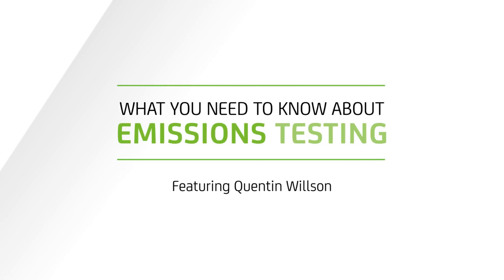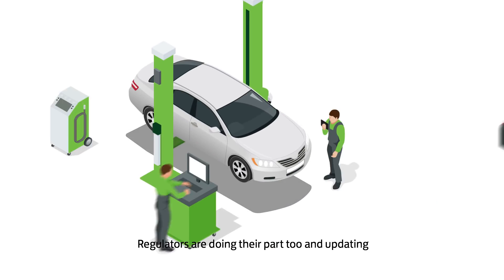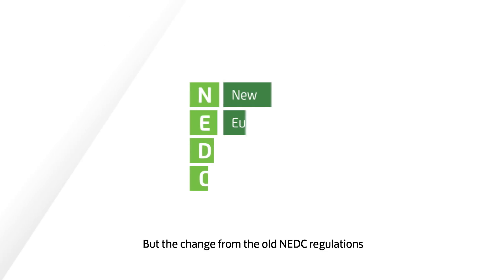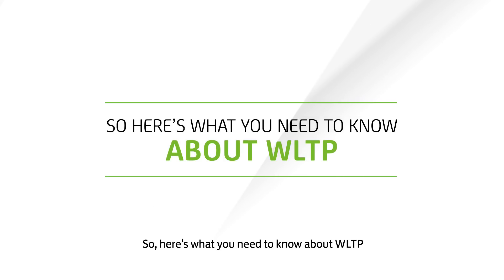What you need to know about emissions testing. Business vehicles have an important role to play in reducing environmental pollution. Regulators are doing their part too in updating the testing procedures for emissions of new vehicles. But the change from the old NEDC regulations to the new WLTP will take a while. So here's what you need to know about WLTP and what it means for you.